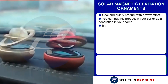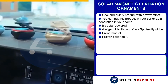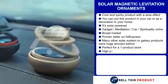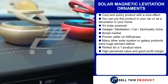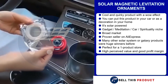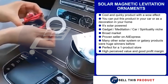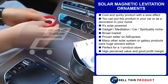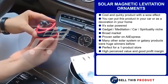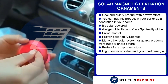Next is the solar magnetic levitation ornament. This is a very cool and quirky product with a wow effect — you can put it in your car or as decoration in your home, and it's solar powered. It falls under the gadget, meditation, car, and spirituality niche, and with such a broad market base, you're definitely gonna get a lot of sales. It's a proven seller on AliExpress with many many orders, and many other similar products have sold very well before. It's a perfect product for a one product store, and with such a high perceived value, the profit margin is pretty good.